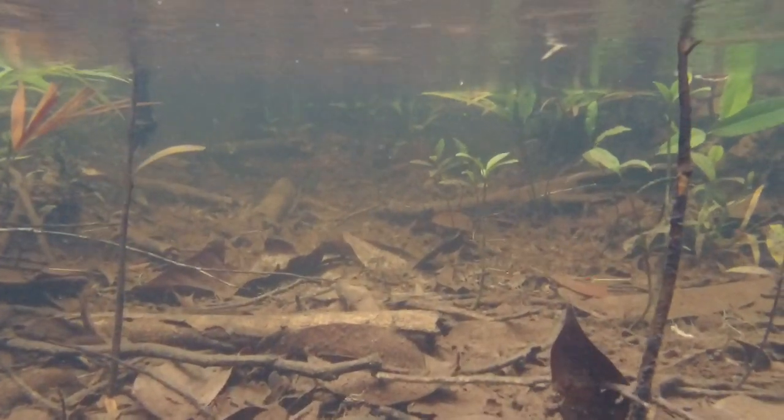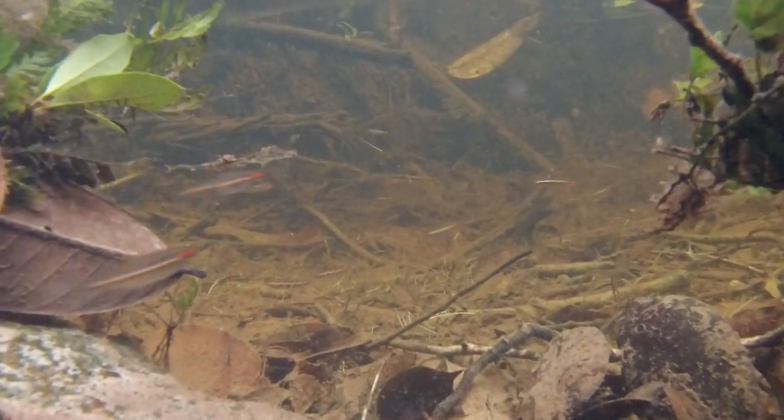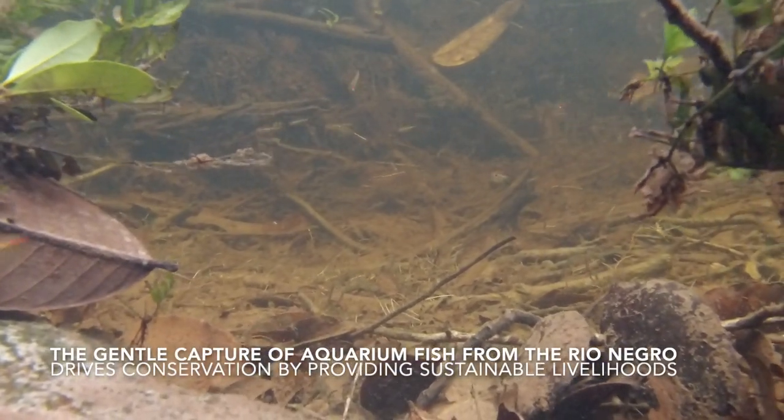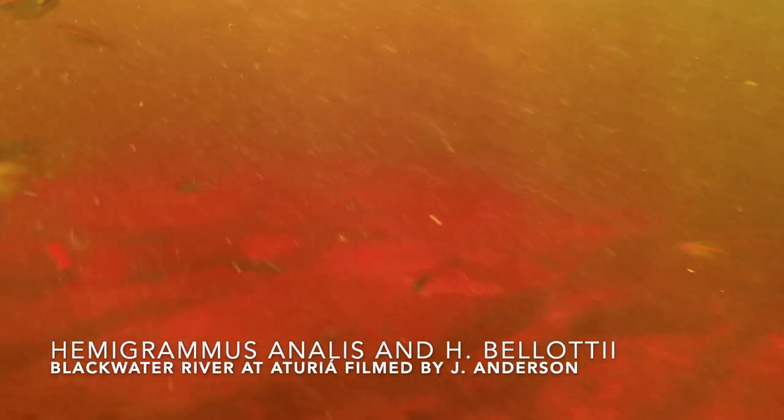The flooded forest habitat is so important to the home aquarium fish fishery of this area because as it floods, the fish populations boom, and as water levels drop, the otherwise doomed fish are gently collected, providing sustainable livelihoods that are linked to habitat conservation.